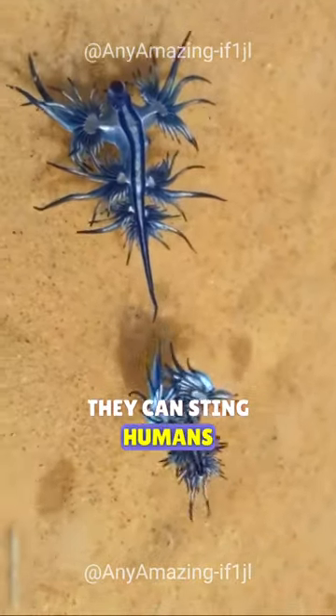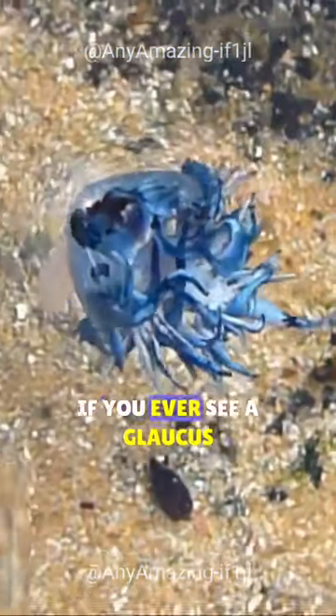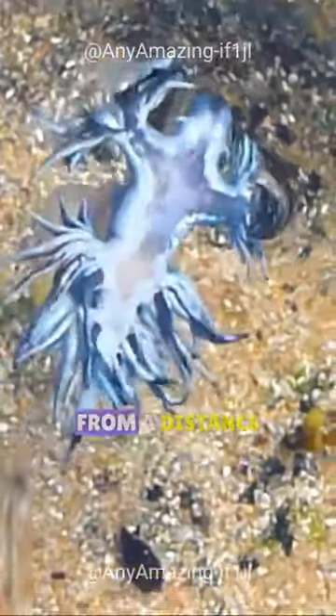They can sting humans, causing pain, nausea, and vomiting. If you ever see a Glaucus atlanticus, it's best to admire it from a distance.